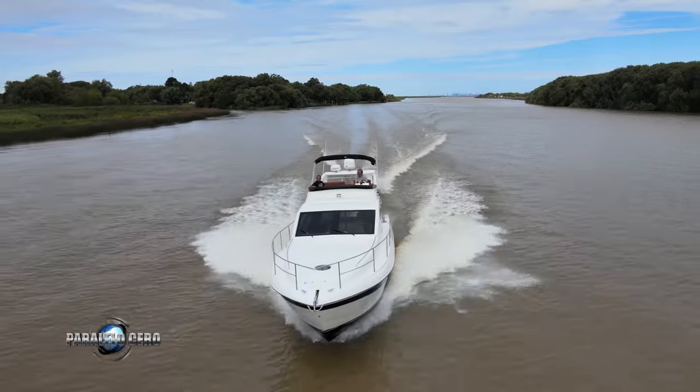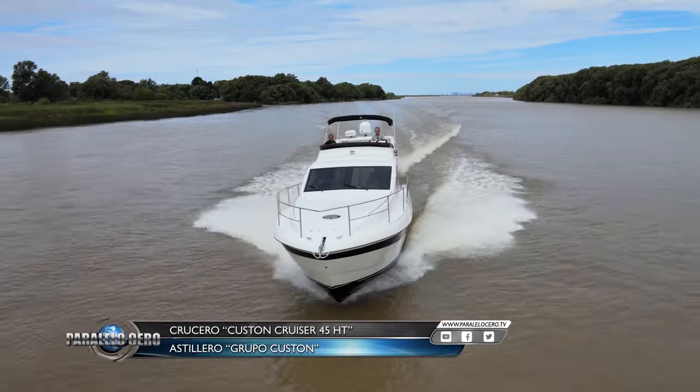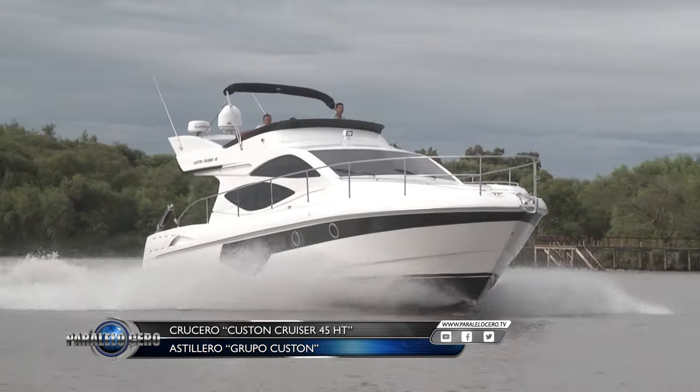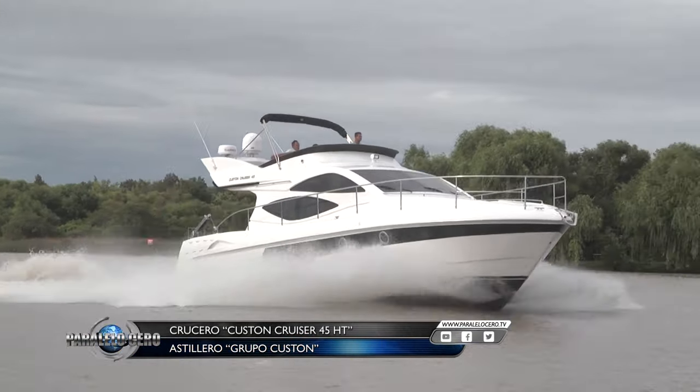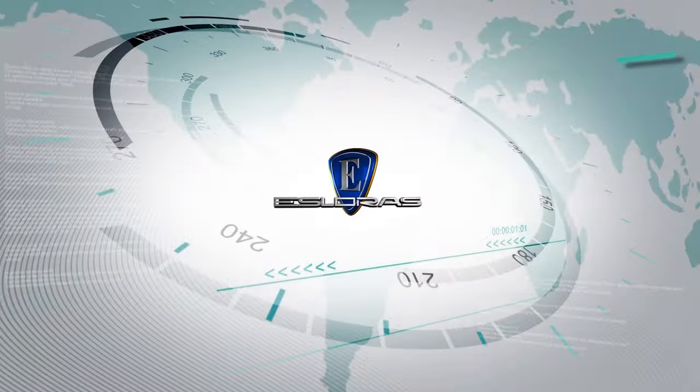El Custom Cruiser 45 con Fly es uno de los barcos más vendidos dentro del astillero Custom. Estilo, elegancia y mucho confort en este barco que se renueva permanentemente. Después de navegar durante una jornada completa el nuevo Custom Cruiser 45 en algunos ríos del Delta del Paraná, comenzamos estas conclusiones mencionando, como lo hacemos siempre, las principales características de este barco.